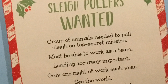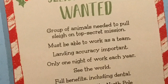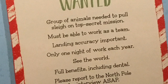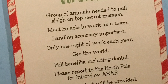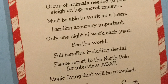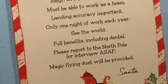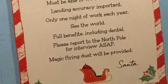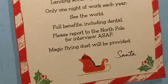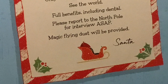Sleigh Pullers Wanted: Group of animals needed to pull sleigh on top secret mission. Must be able to work as a team. Landing accuracy important. Only one night of work each year. See the world! Full benefits, including dental. Please report to the North Pole for an interview ASAP. Magic flying dust will be provided. Signed, Santa.